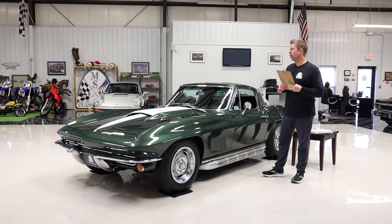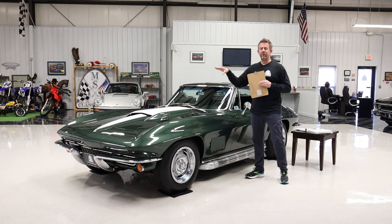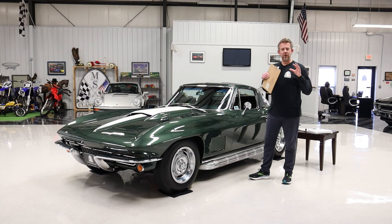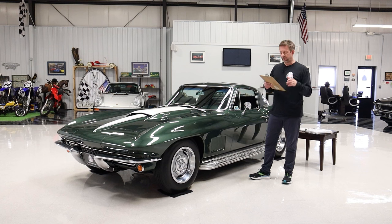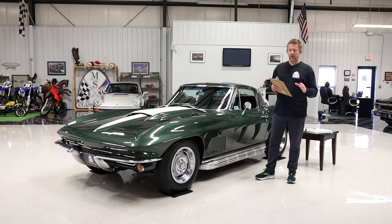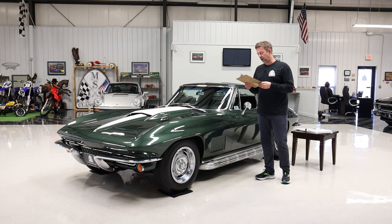During the time he owned the car, he decided to have the original matching-numbers engine rebuilt and spent a lot of money doing so. During that rebuild he added L88 heads to the engine — the heads are very valuable — and he kept the original L71 heads, which are included with the car. This car runs amazing. The engine is coupled to the original matching-numbers transmission, and we even have two pages of all the parts and assembly dates to show how accurately this car was restored.